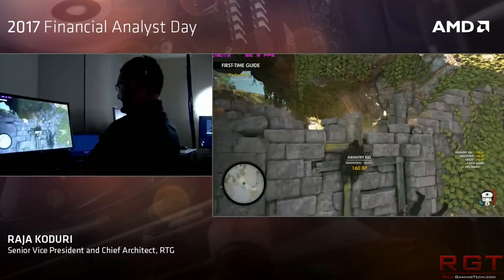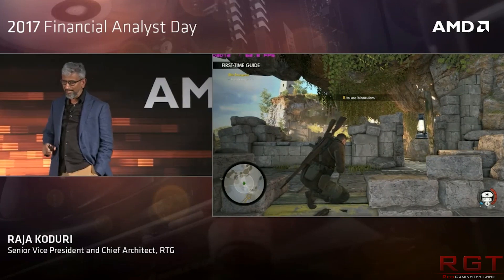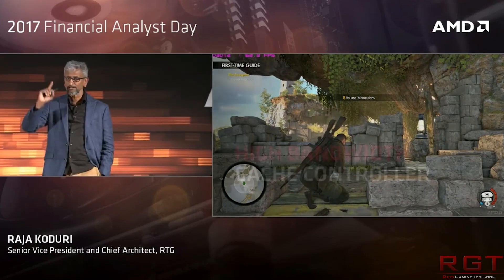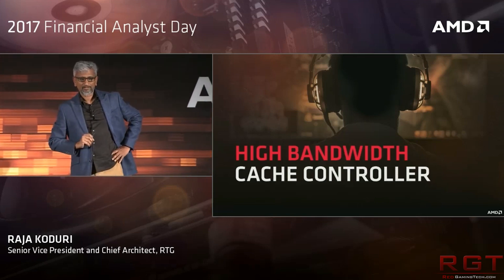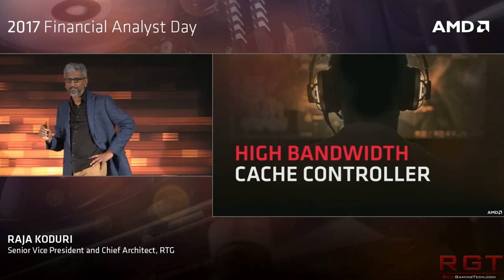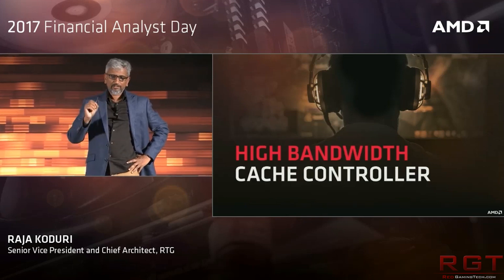We all know the specifications by now. It's got 26.2 TFLOPs of half precision performance, 1600 MHz core clock with boost, 16 GB of HBM2 memory, and 483 GB per second of memory bandwidth.